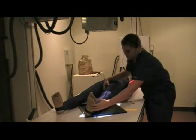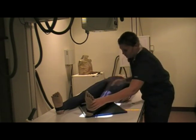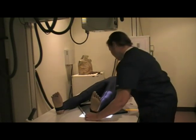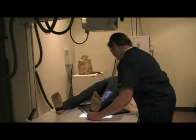NKU's program is competency-based, meaning that students learn the material in didactic classes, practice it in the radiography lab, and perform the procedures during their clinical practicum.